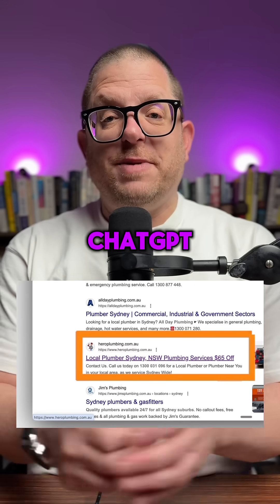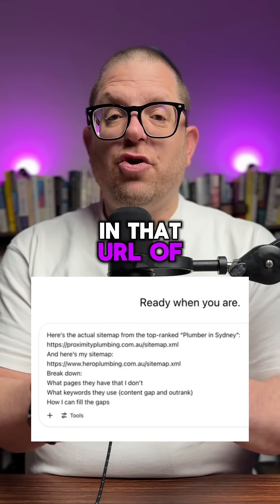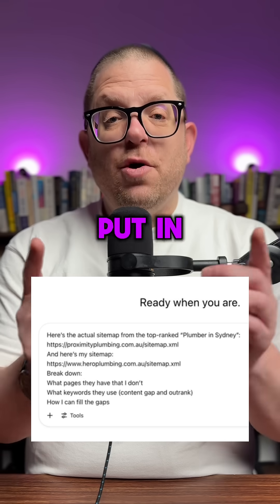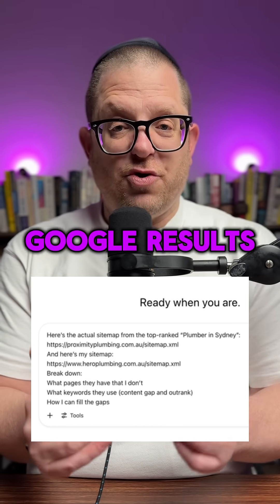This is the prompt for ChatGPT. Here's the actual sitemap for the top rated plumber in Sydney — put in that URL of that sitemap, which was number one. Then you say, here's my sitemap, and again put in that URL of that website, Hero Plumbing, which was number seven on the Google results.